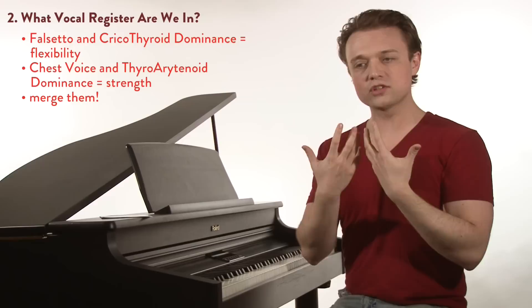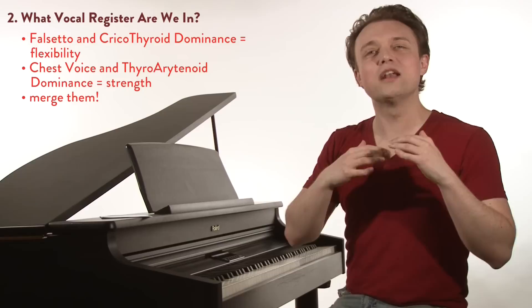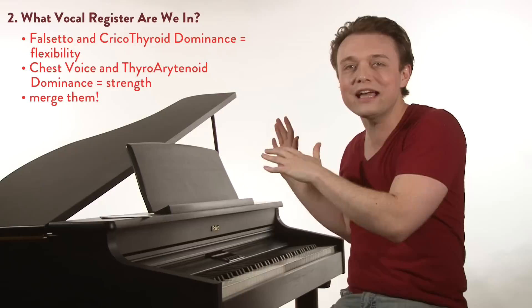That blend has both the flexibility of the top and the strength of the bottom together. It feels like talking — sounds like talking on pitch — and that gives it its authentic sounding quality. So how are we going to do this? We're not going to sing too thick, too big, too heavy, too loudly. Not going to sing too softly, too breathily, too lightly. We're going to find that speak-quality to the tone right down the center.